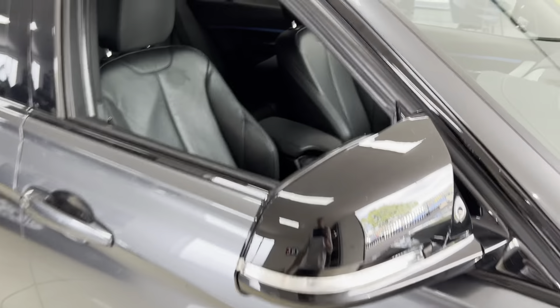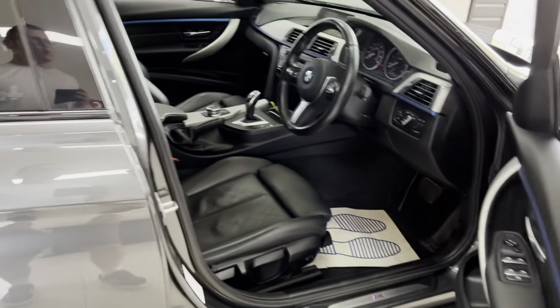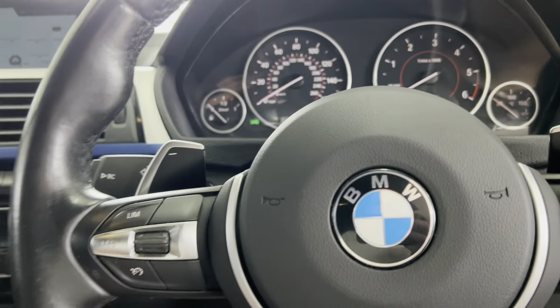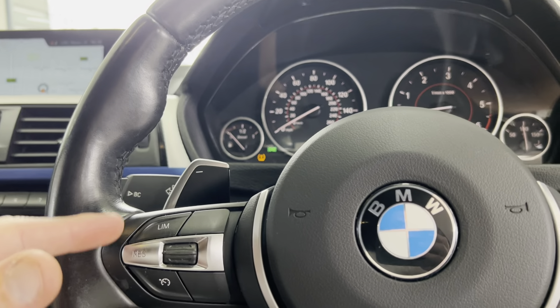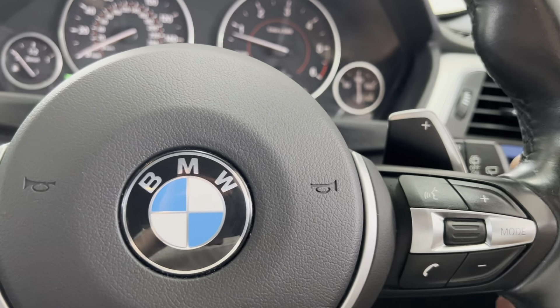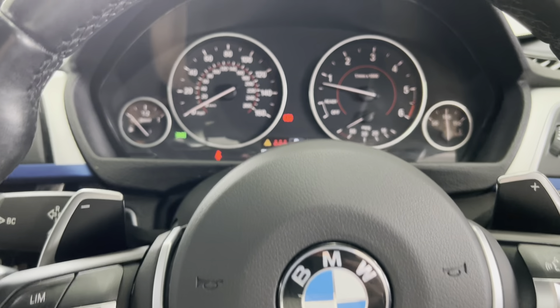Jumping inside, beginning with the multi-function M Sport steering wheel — there is the cruise control, speed limiter, voice and volume functions all on there, as well as the paddles for the eight-speed sports automatic gearbox.